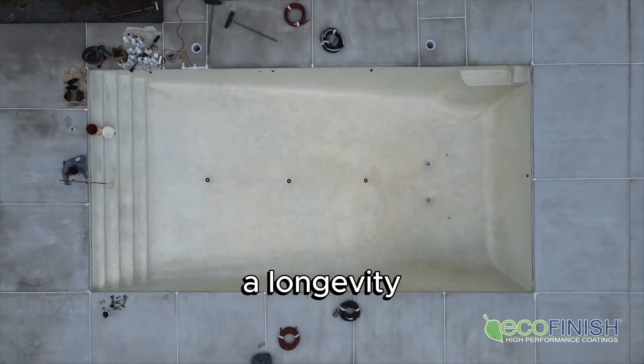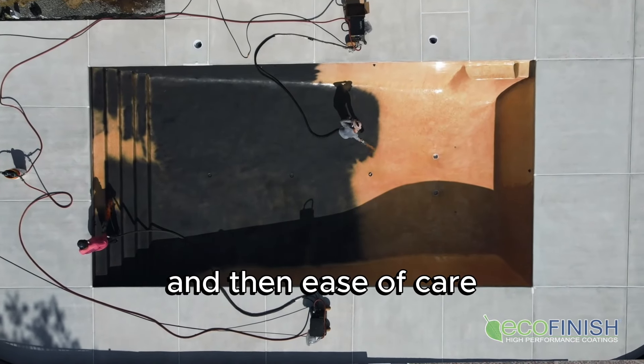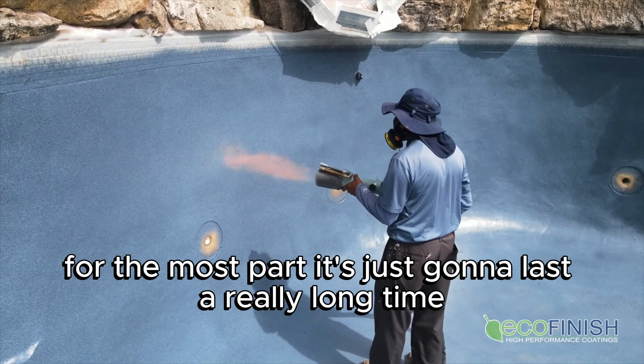Ecofinish pool finish probably has two basic things going for it: longevity, which you don't normally have in a pool finish, and then ease of care. For the most part, it's just going to last a really long time.